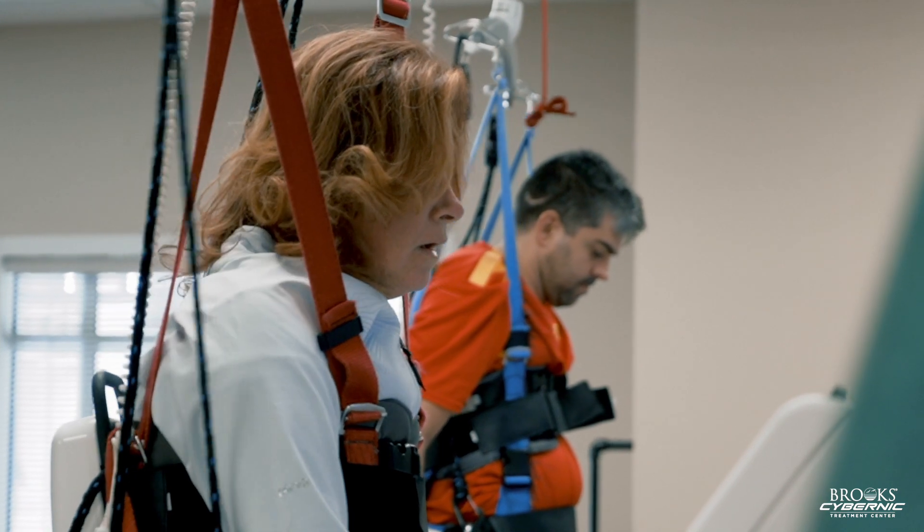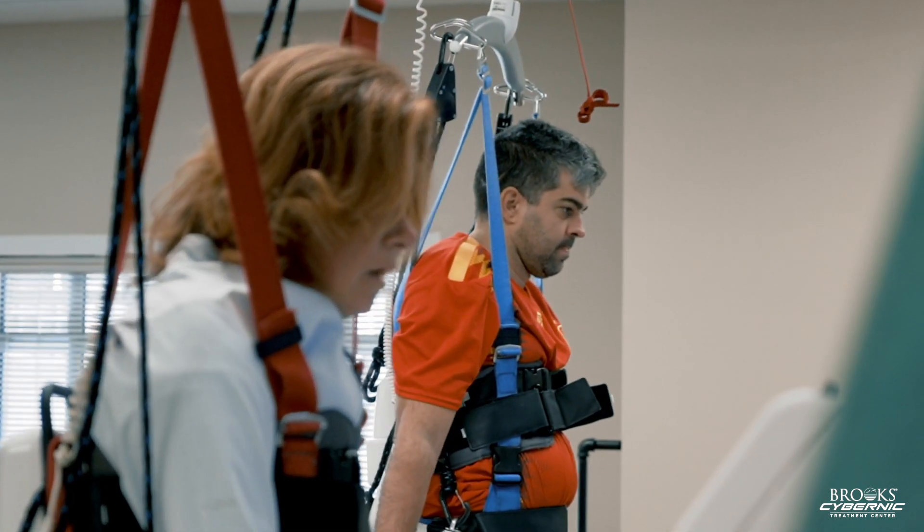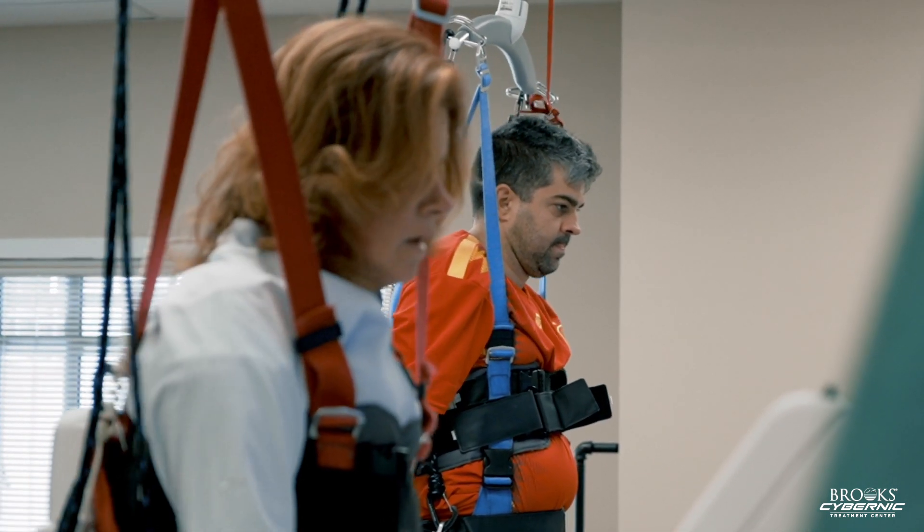March 3rd, 2018, we opened the Brooks Cybernic Treatment Center here at Brooks Rehabilitation in Jacksonville. It's the only treatment center that features Cyberdyne's HAL technology in the United States.